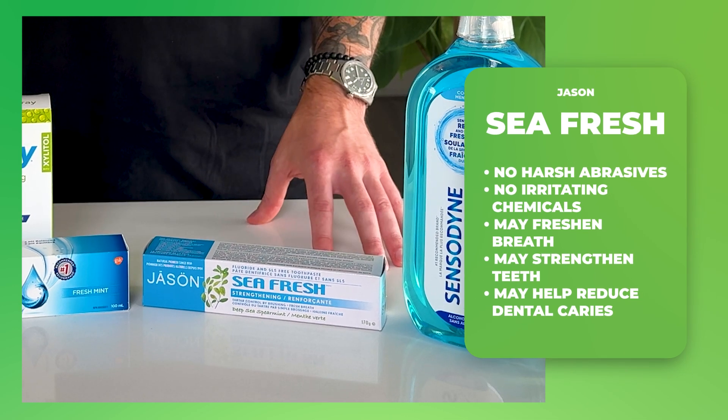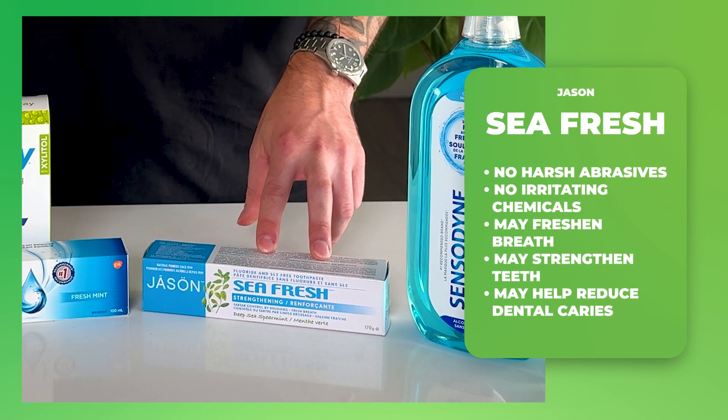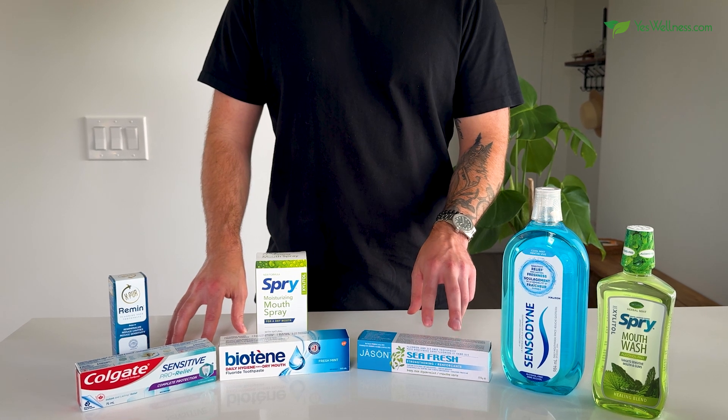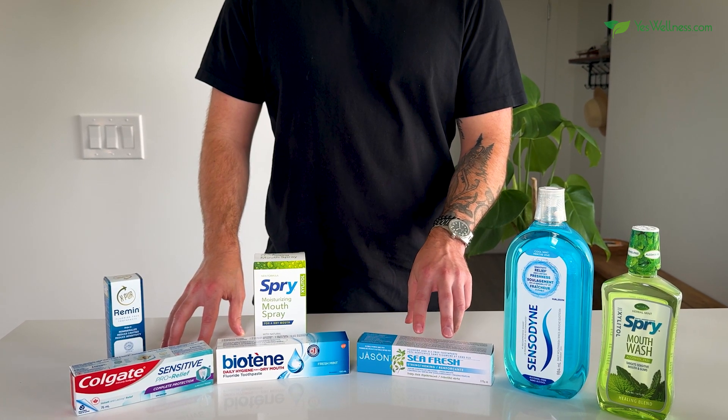If you're looking for a certified organic option, check out the Jason C-Fresh Strengthening Toothpaste. It's a great pick for anyone wanting a natural alternative for oral care.